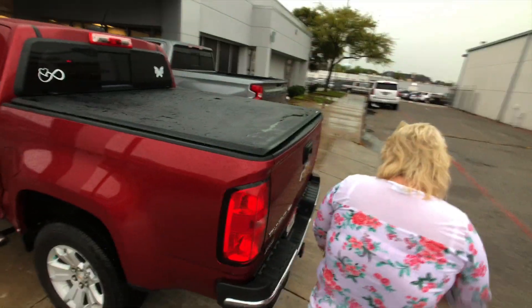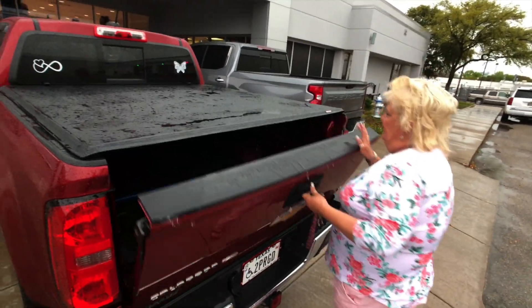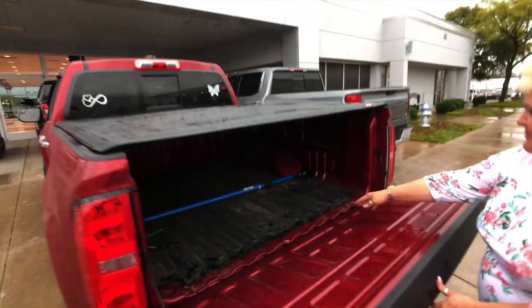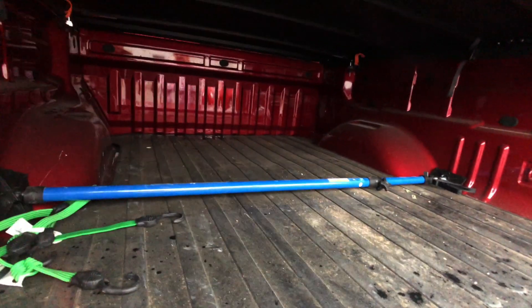Of course I got an extra light down here. I have more lights, and then I added the bed deal and then the bar to keep my groceries from flying.